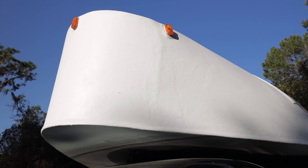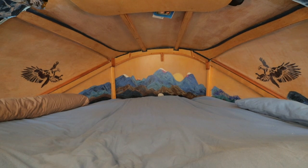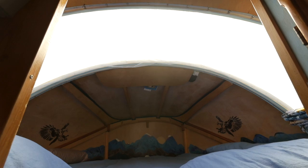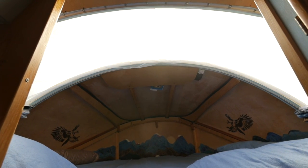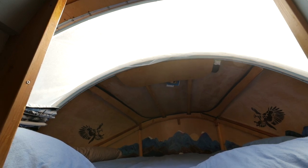We sleep with our feet towards the nose of the camper. That's also where our dog Huckleberry sleeps — he goes with us everywhere. Above our heads, I installed a 180-degree plexiglass window. At night, we can look up and see the stars. It's beautiful.